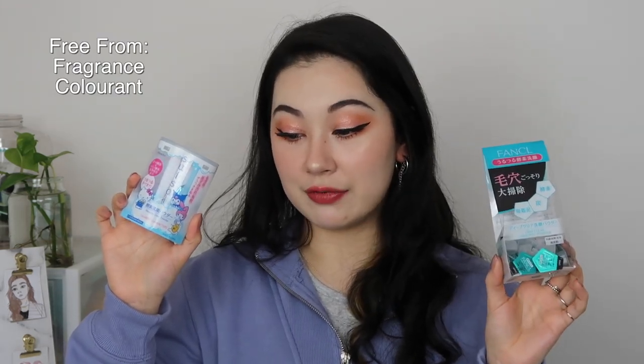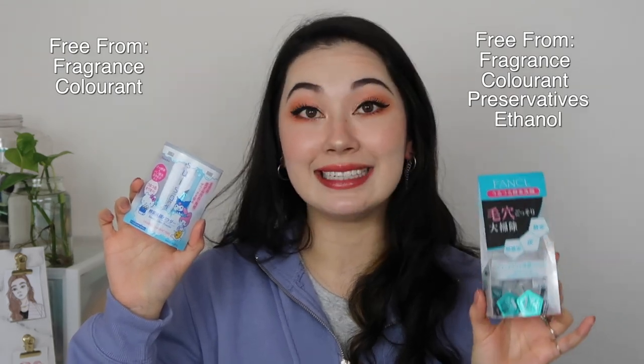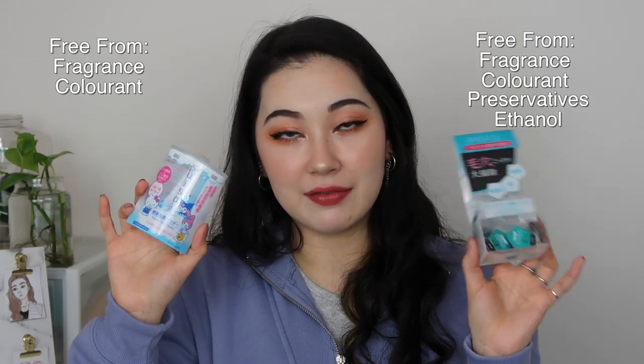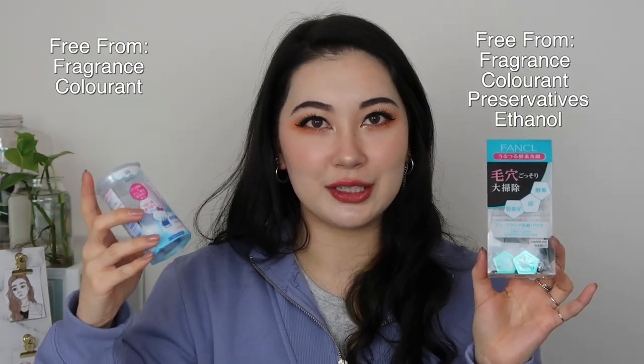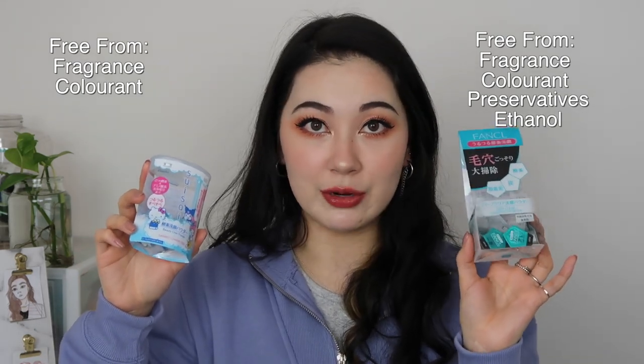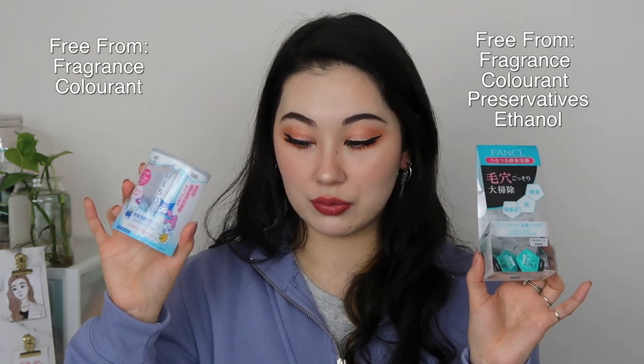The Suisai is free from fragrance and colorant, whereas the Funkyro is free from those two plus preservatives and ethanol. That might be a big difference between the two — Funkyro, as I realized recently using another product by them, doesn't use preservatives. It is also alcohol-free, whereas the Suisai one does include some alcohol.